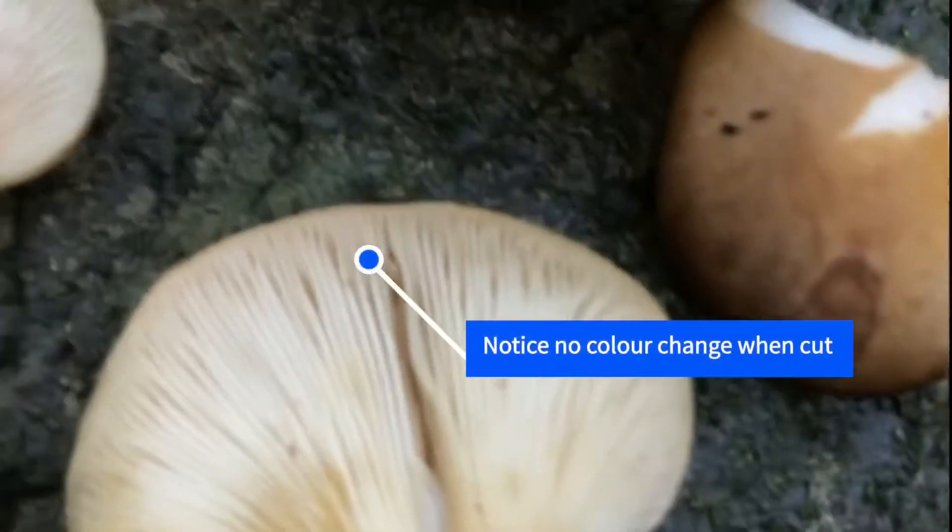Its spore print is white to whitish. Its season is late fall into winter, depending on geological location, and it usually does not appear until the first frost.